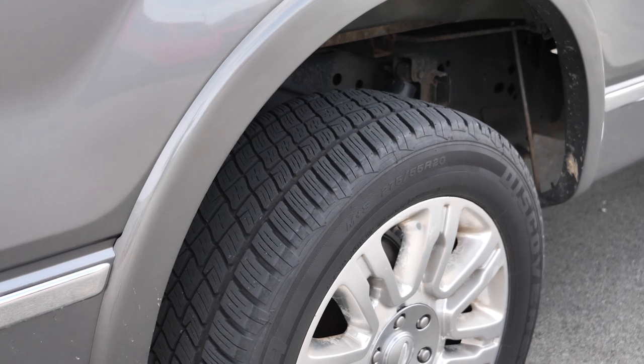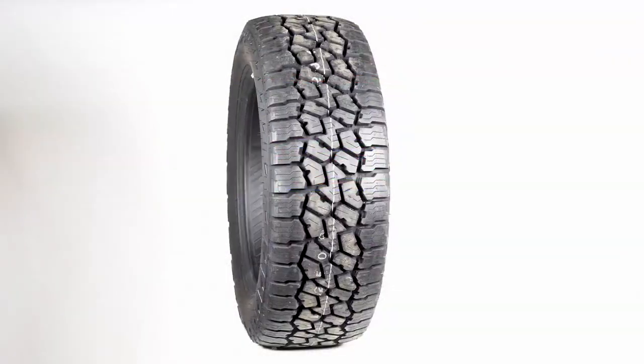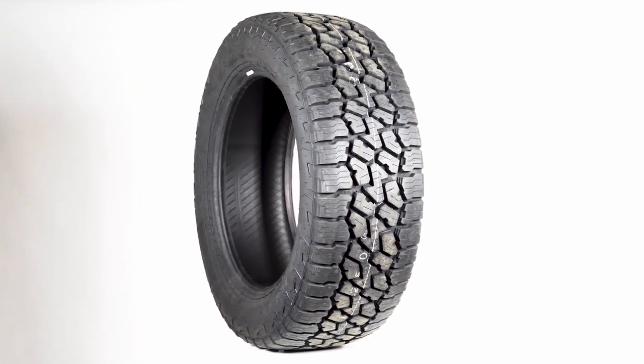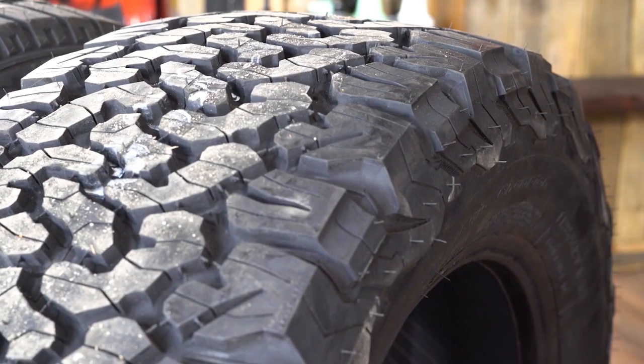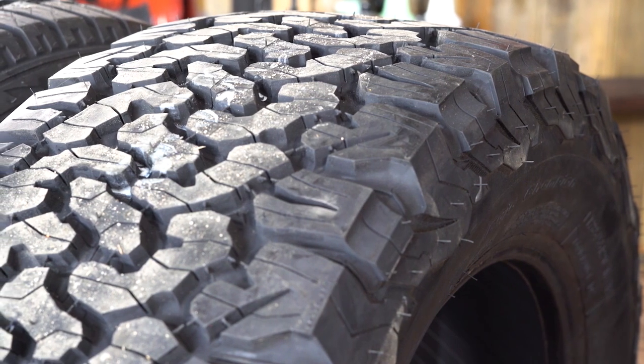like gravel or grass parking lots at the trailhead you'll still be ok, but you might feel more confident on a set of all-terrains. All-terrain tires are a good all-rounder. Made for on and off-road use, they offer less road noise than mud terrains and better off-road traction than highway tires.